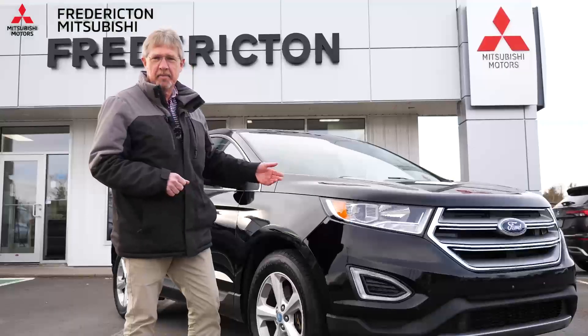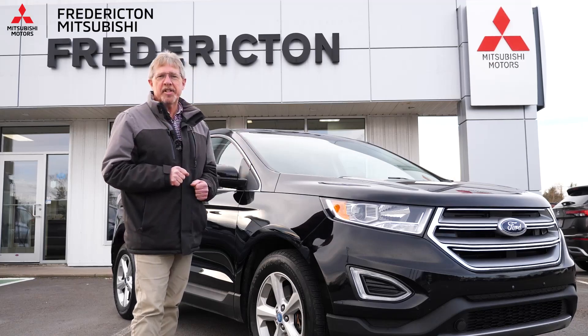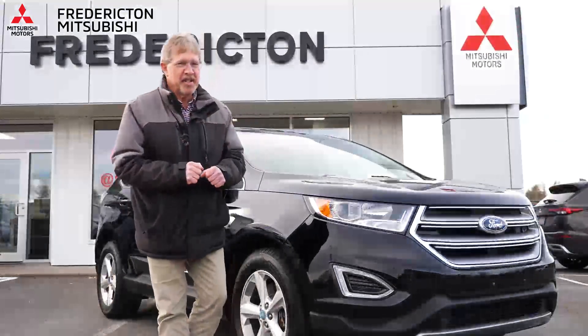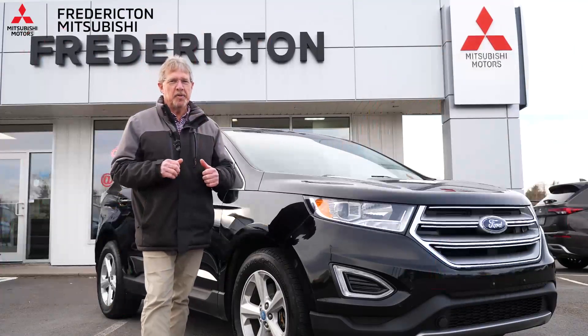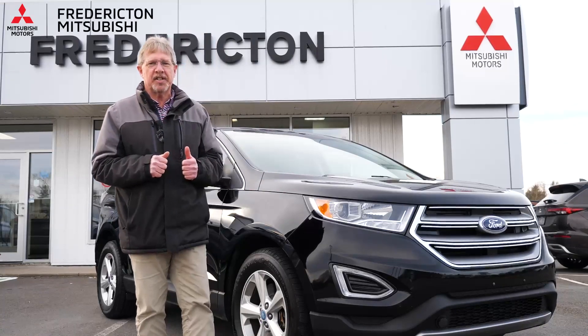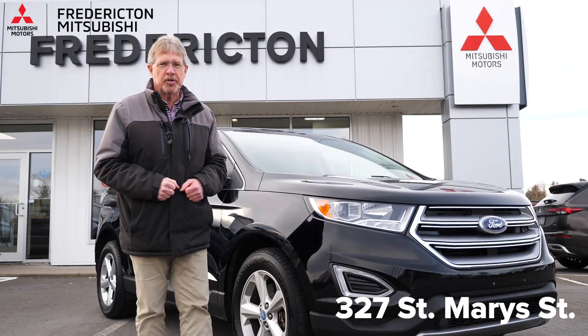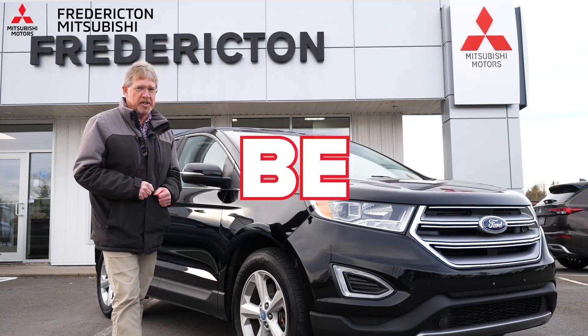Seriously folks, winter times are coming. We've already had our little spot of snow, so why miss out on this fella right here. I've got this on special for $21,495 — that's a great buy. 2016, on-the-spot financing. You gotta see this, it's as good as it looks. 327 St. Mary Street, Fredericton Mitsubishi — the shortest drive for the longest morning. You'll be so glad you did.